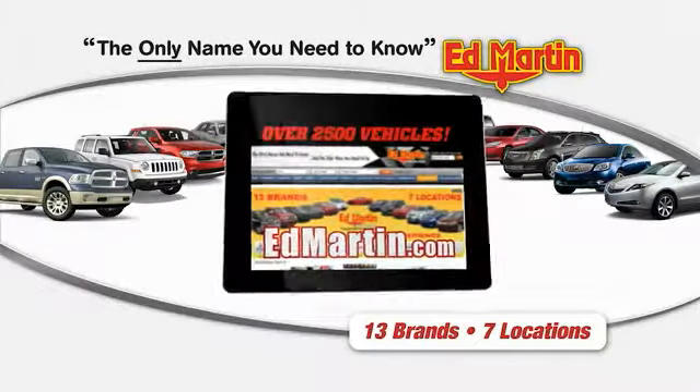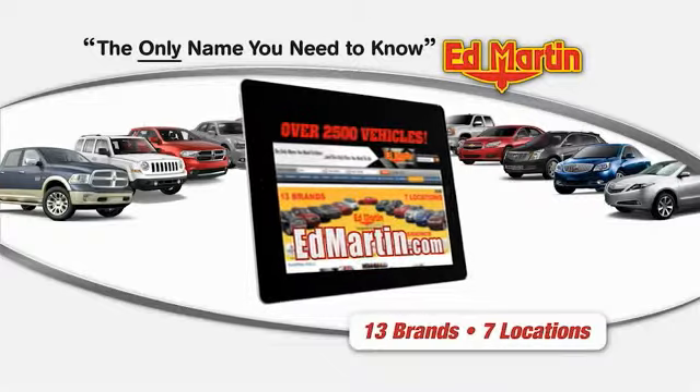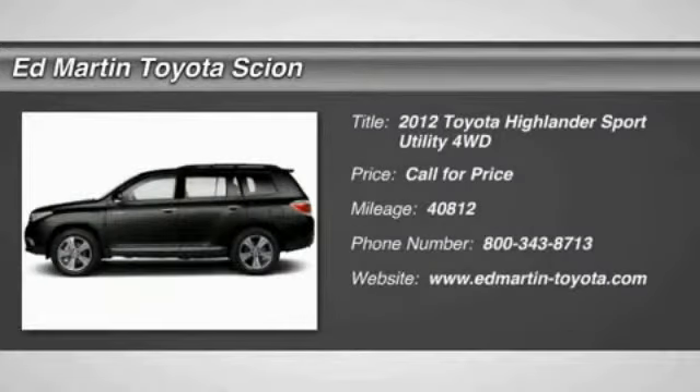Thank you for clicking our video. You can shop 2,500 more cars and trucks online at 2012 Highlander. The Highlander is the SUV that's thought of everything.